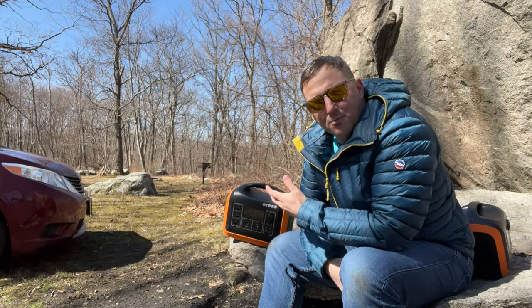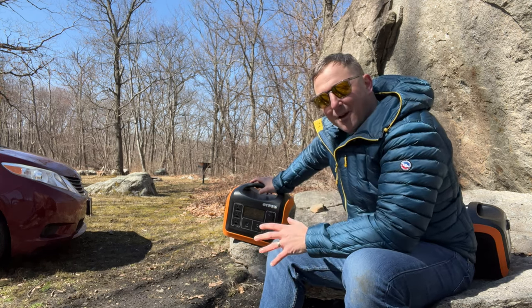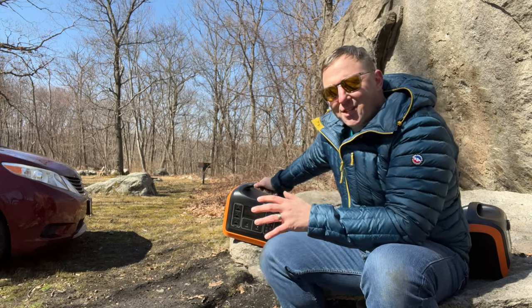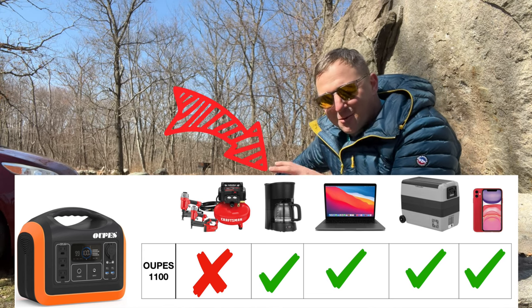The next power station is the Wopez 1100. It has a capacity of 992 watt hours, but its name is derived from the 1100-watt rated continuous output of the AC inverter. This power station does everything the other devices do, but it has one capability that I find particularly useful.